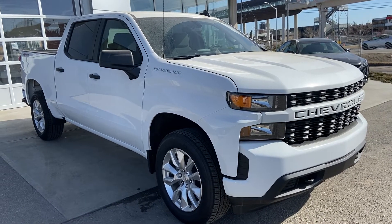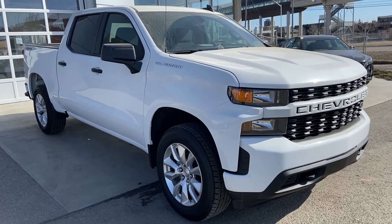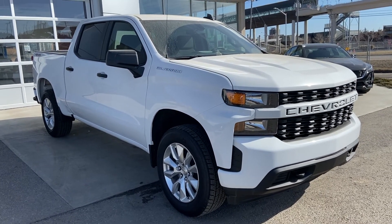Thank you for taking the time to watch this brief walk-around video on the brand new 2021 Chevrolet Silverado. Any questions or inquiries, please contact our sales team.